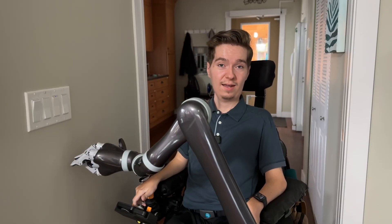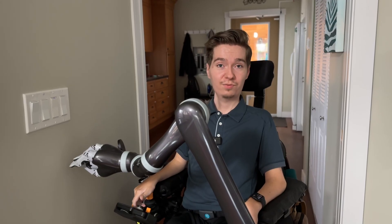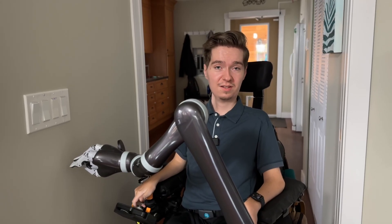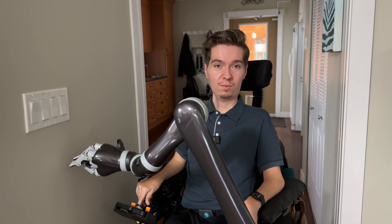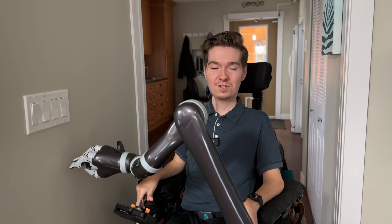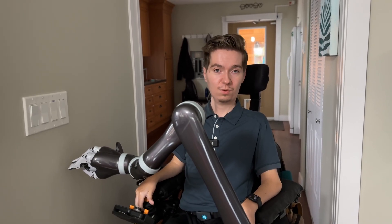Jayco is amazing at allowing me to do more for myself and to take care of basic personal care tasks in the day — eating, drinking, brushing my hair, brushing my teeth, and just everything that we all do as part of a routine in the morning, at night, and throughout the day.